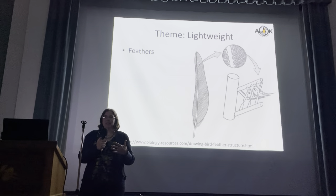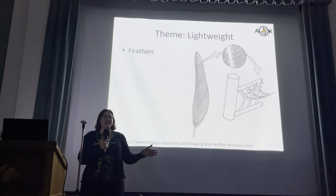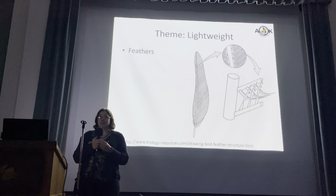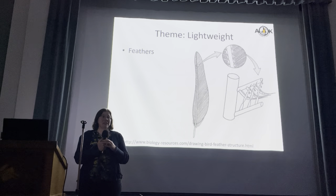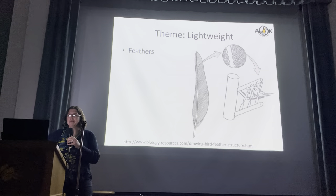And it defines what a bird is. Our definition of what is a bird — up until we discovered some dinosaurs with feathers — if you look at modern animals, if it has a feather, it's a bird. You don't need any other characteristics, really. If it has a feather, it's a bird. And those feathers are so important for making it lightweight.